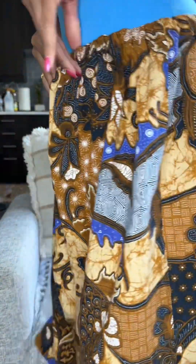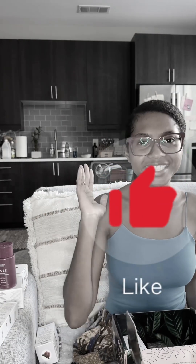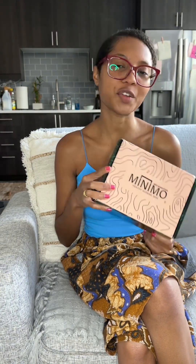Here we go again with another unboxing video, but before we continue, please like, share, and subscribe to my channel so you won't miss any of my videos. I got a whole bunch of goodies again from my favorite skincare brand called Minimal. This is a Black-owned brand — it is for us, by us. How much greater can something be?